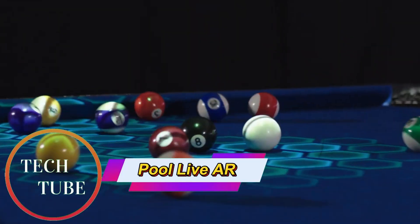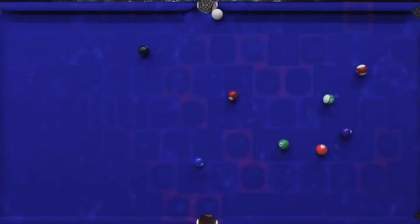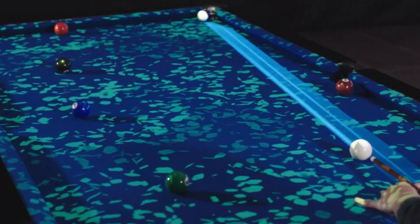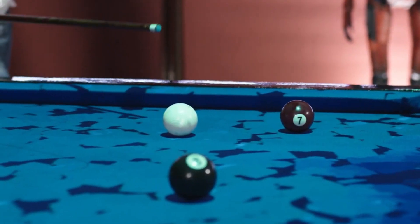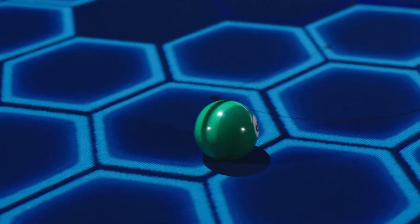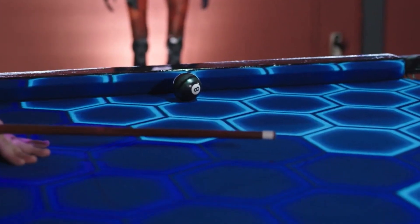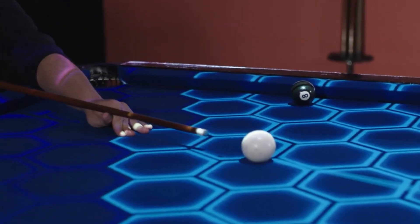Pool Live AR: Augmented Reality Billiards Like Never Before. Pool Live AR, developed by Portugal-based Forge IT, reimagines the timeless game of billiards through augmented reality. With just a single projector and camera mounted above the table, the system precisely maps balls, pockets, and boundaries in real time. Once activated, Pool Live AR projects dynamic visual guides onto the table surface, offering instant feedback, shot trajectory predictions, and live scores and stats — transforming each match into an immersive, data-rich experience.